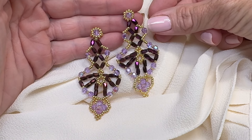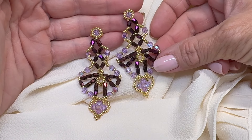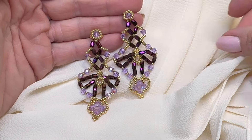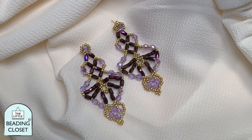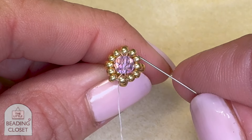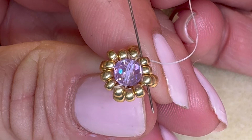Welcome back, everyone. Today we're taking a closer look at chandelier earrings. I personally love them. Insights from the Little Beading Closet YouTube channel — I've seen that one. It's full of jewelry making tips and techniques, so it's a good one for context.